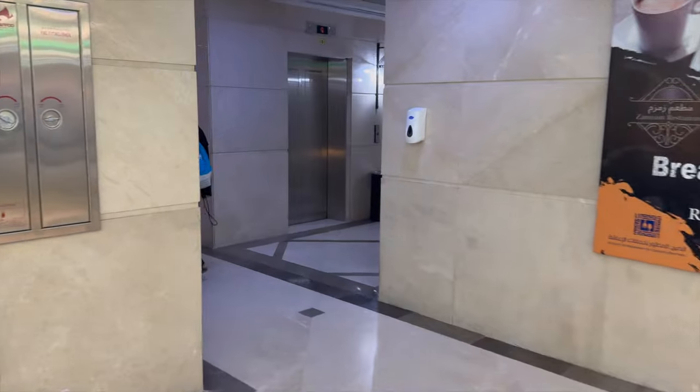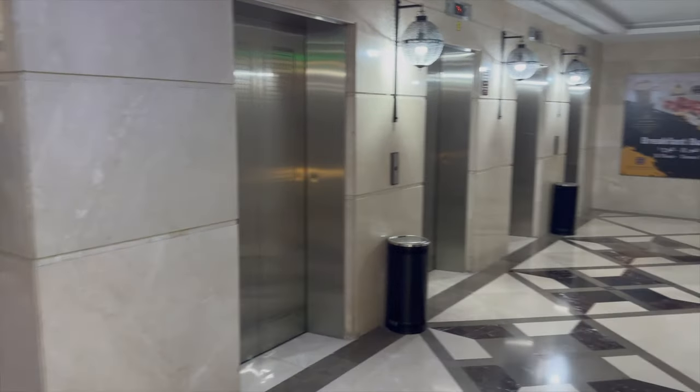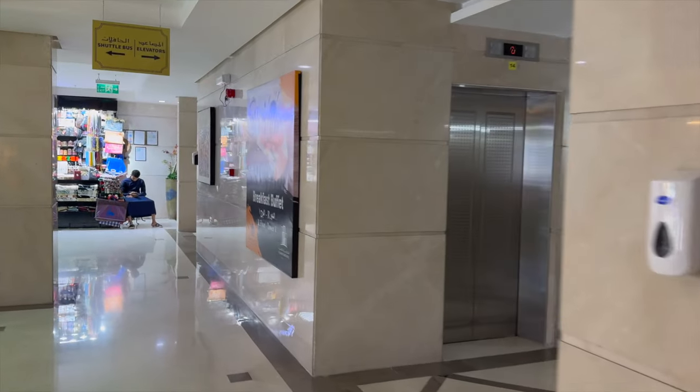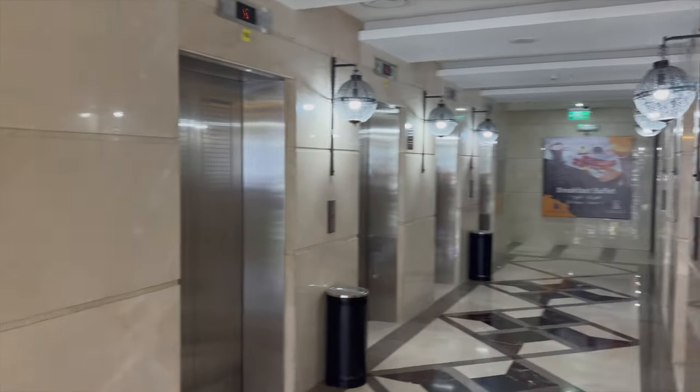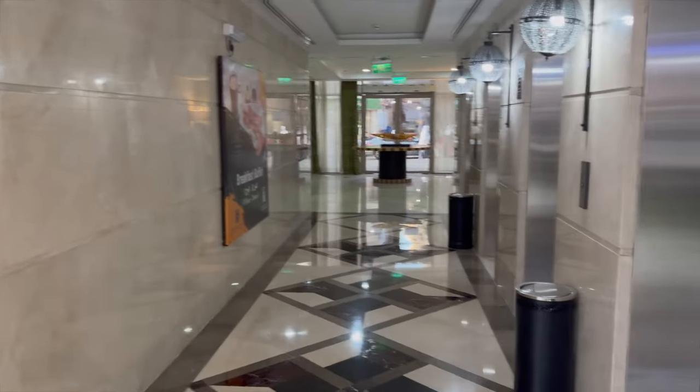The interesting thing about this hotel is they have a lot of elevators. Here you can see there are eight elevators, and the elevators themselves are quite fast so there's not really much waiting around. Here are another eight elevators, and then just walking to the end there are another four elevators.